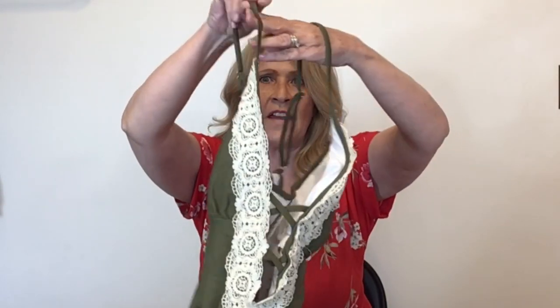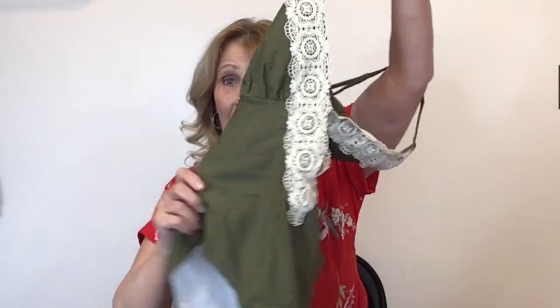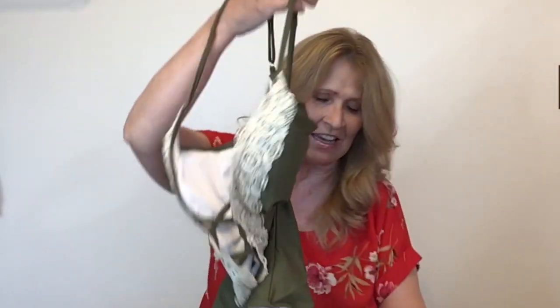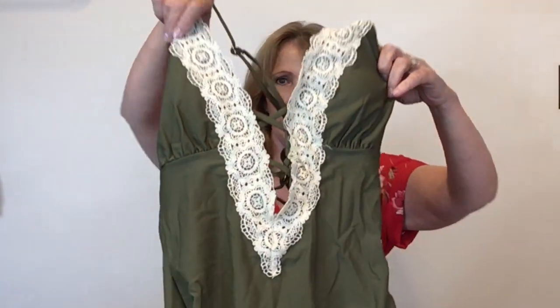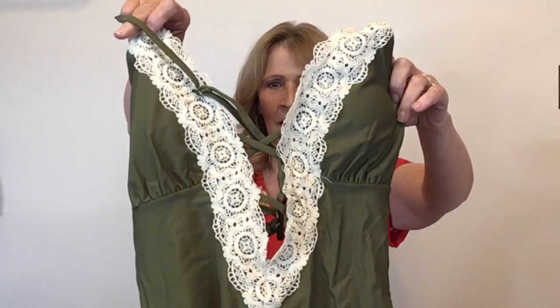This next one is new with tags — I think this is the only new with tags swimsuit that I found and I got excited about it because it's new. It still has the hygienic liner in it and it's a pretty swimsuit — deep V there with lace, and the brand is Cupshe. The comps don't look so good on it; I can probably sell this for about $20, even new with tags.